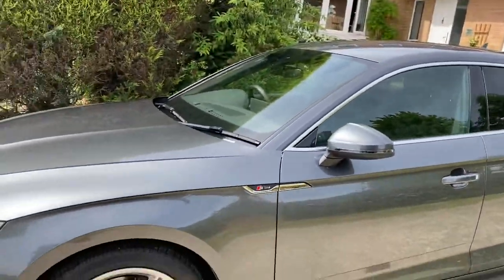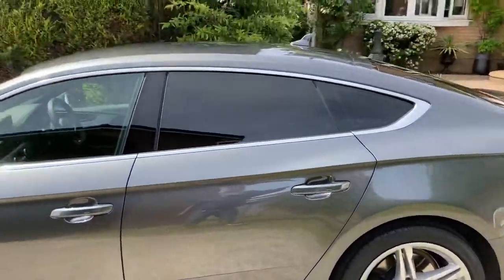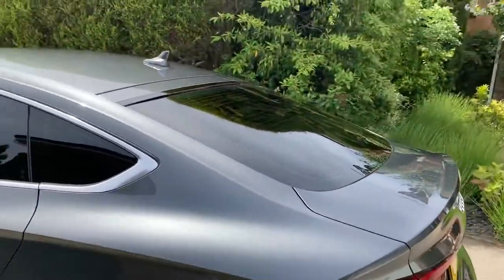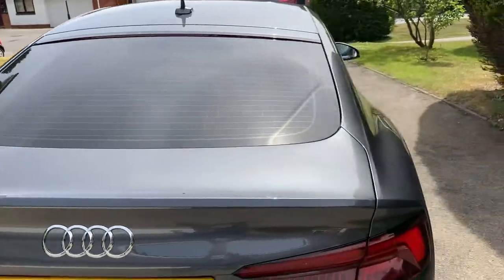It's the Sportback TDI auto, 67-plate. You can see how it stands. It's got the privacy glass, park sensors front and rear, and all the usual S-line specification.